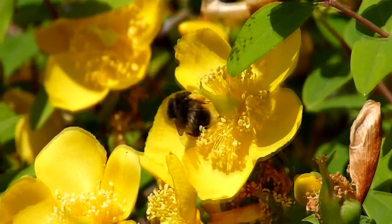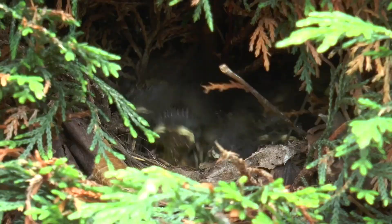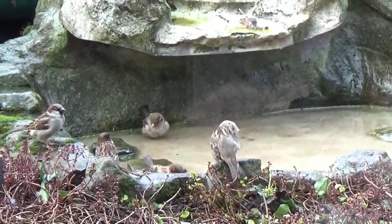If you want to make your garden more suitable for wildlife, there are four main things that you need to include. Water is the key to life and providing some in your garden is a sure way of helping to attract wildlife.